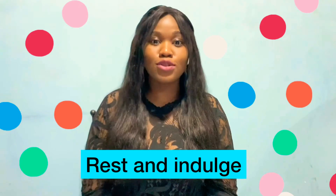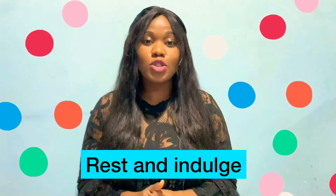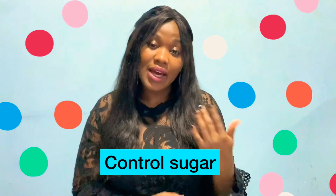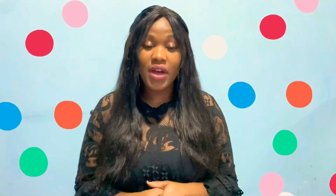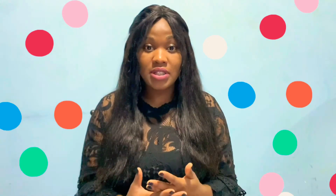And because I'm feeling generous, here's a bonus tip: rest and indulge. Indulge because you can have so many cravings during this period — but when you indulge, don't take too much sugar, because sugar can actually cause you to have painful or severe cramps. So indulge, but be careful with your sugar intake, and rest. Listen to your body: when you need to rest, rest; when you need to sleep, sleep.